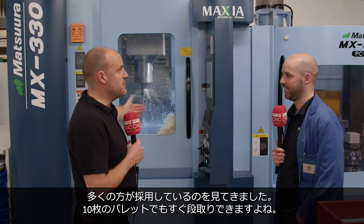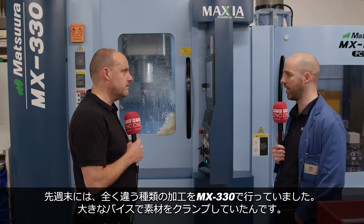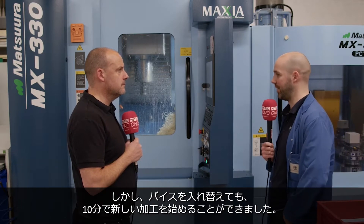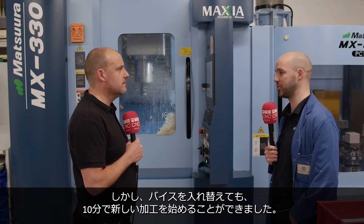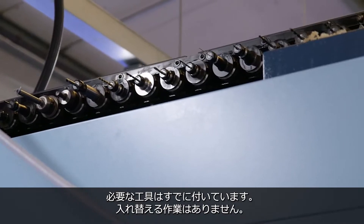The work holding on here — Lang do pretty well when it comes to vices on these machines. Everyone I see seems to have their vices. Pretty quick for you to set up all ten pallets? Yeah, absolutely. Last Friday we had a completely different job set up — much bigger parts, much bigger vices. It took me ten minutes to change the vices over and get this job up and running, because the tools were already in the machine. There's no need to take them out.